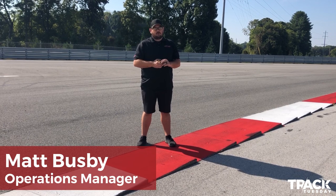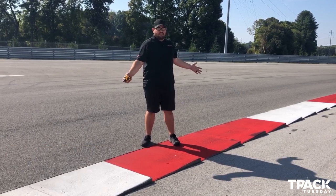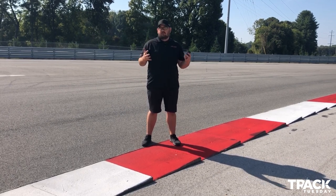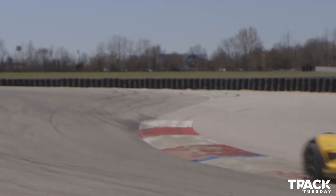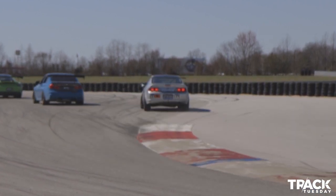Hey everybody, Matt Busby again for Track Tuesdays. What we're talking about today is curbing — the on-track curbing for the racetrack. It's really important to making the car go fast: where you can use it, where you can't use it, how impactful it is, what different types we've got — all that kind of fun stuff. That's what we're going to cover today.